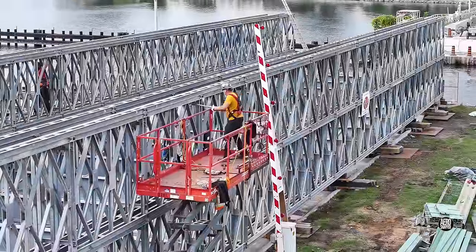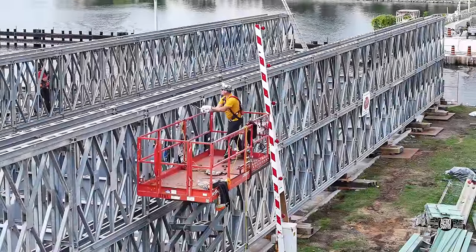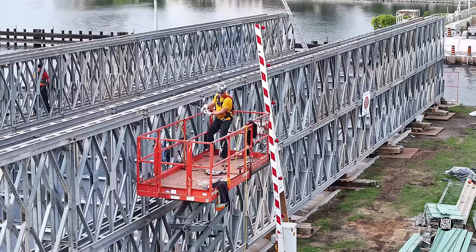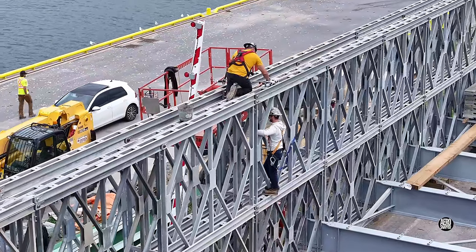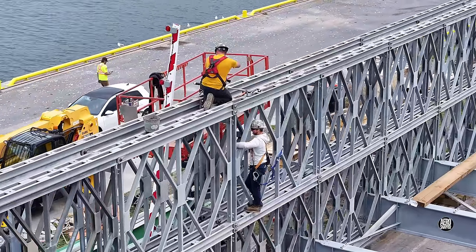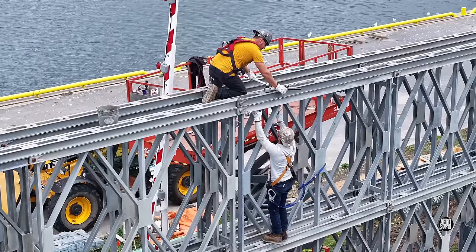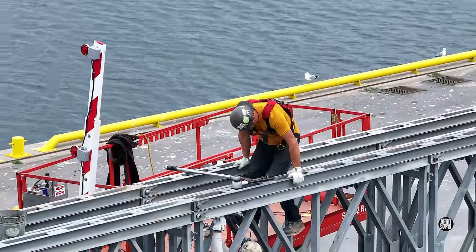Any belief that all the work to assemble the bridge and tighten up all the fasteners was complete was dispelled quite quickly this morning. It's proving to be quite a long process demanding concentration and professional focus, and a certain amount of agility.